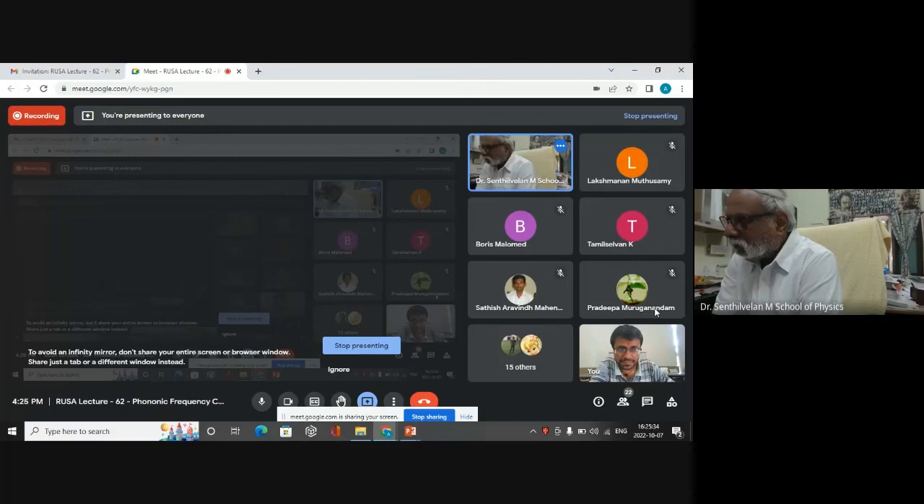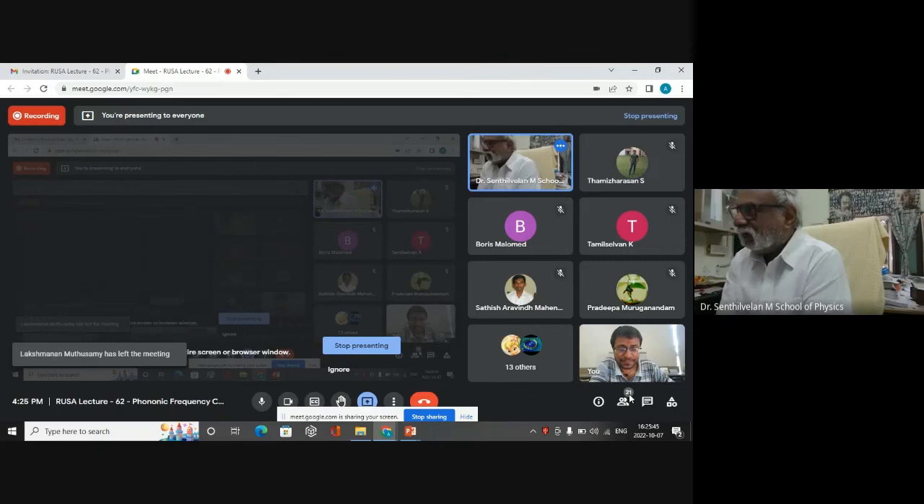We are not getting further questions from the students, so I would like to conclude the session by thanking Dr. Ganesha for accepting our invitation and giving a very wonderful talk on phononic frequency combs. You introduced this topic to us. Thank you, Dr. Ganesha. Thank you for the opportunity.